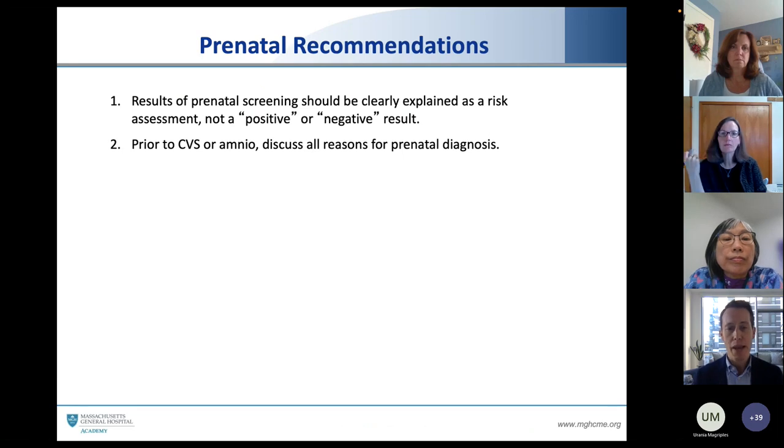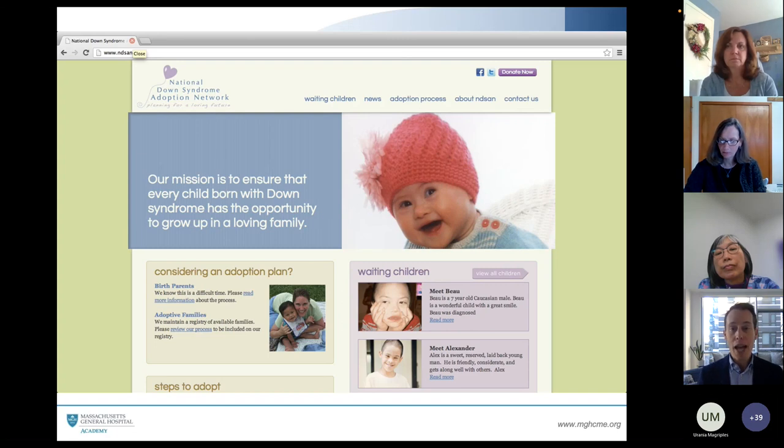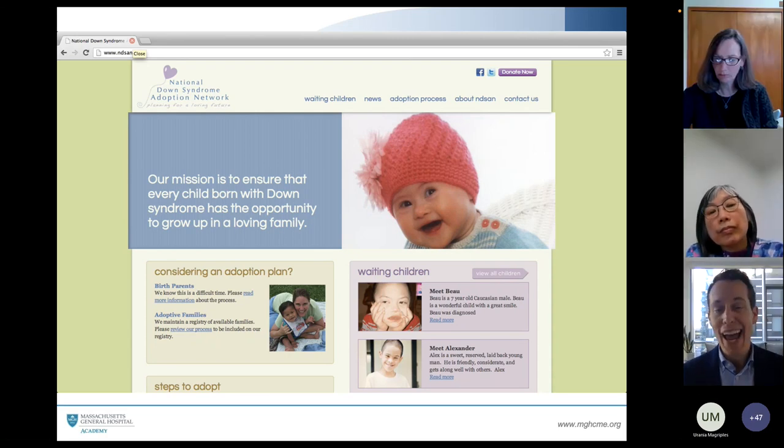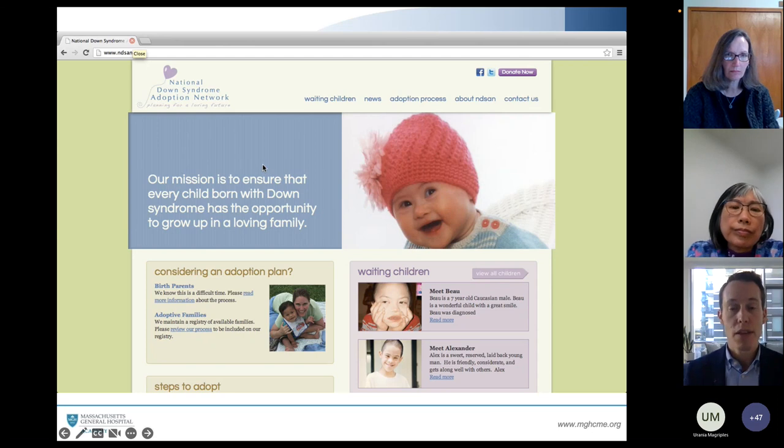Prior to a CVS or amniocentesis, it's important that we discuss all reasons for a prenatal diagnosis. Today's modern-day pregnant person and or their partner may want to get a prenatal diagnosis in order to line up all the resources, get ready, and connect with other families — because they want to continue the pregnancy and learn in advance. Then there are other couples who want to know in advance because they do not want to have a child with Down syndrome and want to select termination. There is a third option sometimes not appreciated: families who want to get a prenatal diagnosis not to raise the child themselves but to offer the child up for adoption.